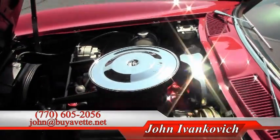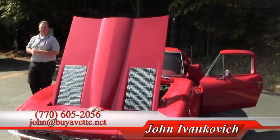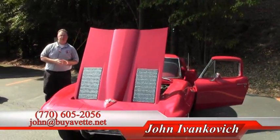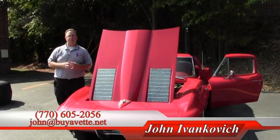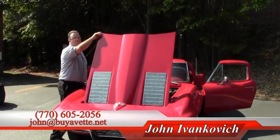Folks, we don't get these cars very often anymore. They are becoming more and more rare. If you are interested, please give us a call at 770-605-2056 or email john@buyavette.net. We'll look forward to seeing you on the road.